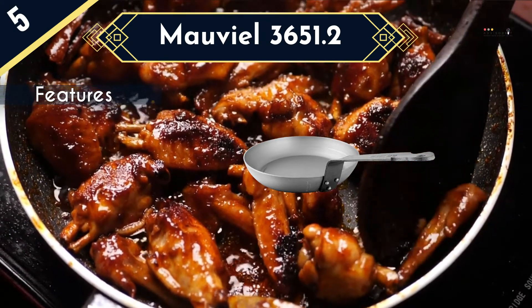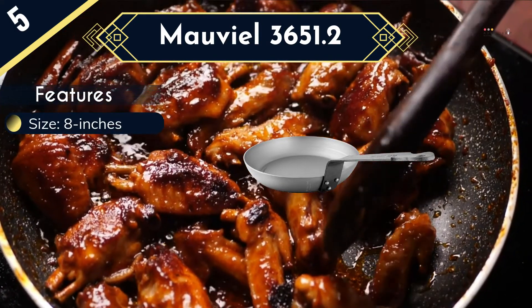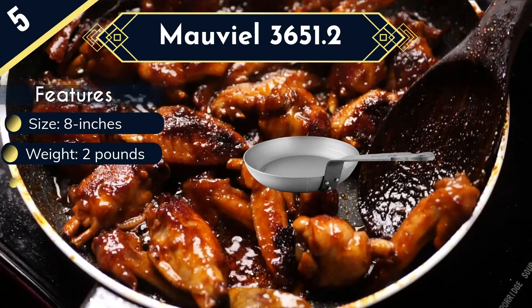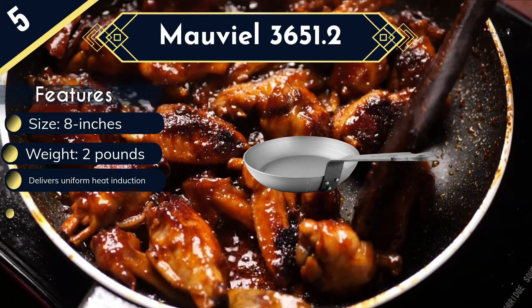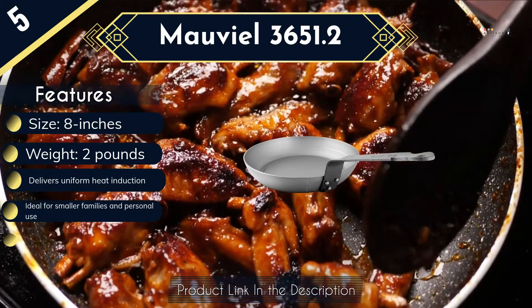The 8-inch size isn't large enough to make it ideal for large families. However, it is a perfect selection for personal or small family use. Of course, the carbon steel pan features natural non-stick properties to prevent food from sticking on the surface. Prior to the initial use, you need to season it in order to build up the natural non-stick properties. Since it has a three-riveted steel handle, it assures comfortable holding plus added stability.